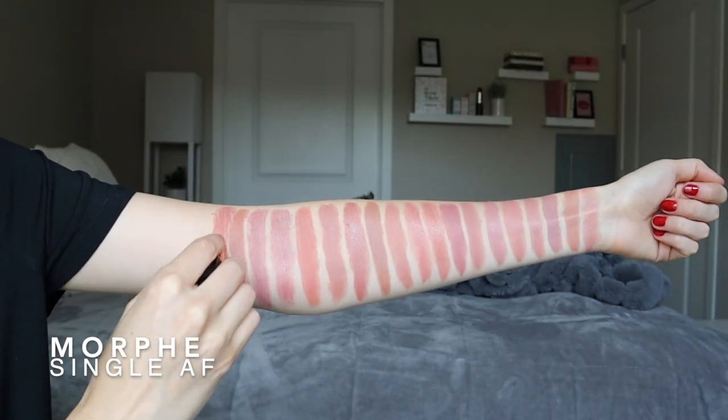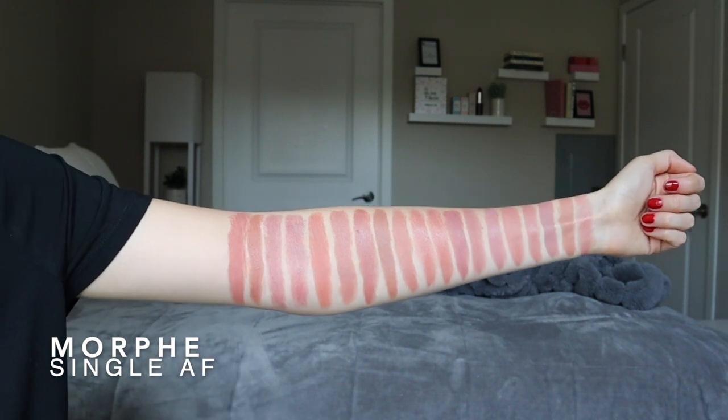Next is the last Morphe lipstick I have — it's another Mega Matte Formula in Single AF. I love this shade. We're starting to get a little bit deeper; this is not something I would consider to be a nude on myself — I would call this kind of a mid-toned pinky brown — but it's going to be nude on some people. Nude is different for everybody, of course, but I love this shade and I'm including it in this category because I feel like it doesn't belong anywhere else — it's not a pink, not a straight up brown or red.